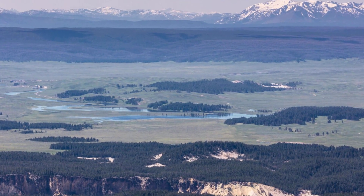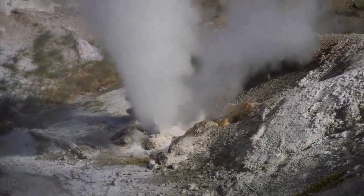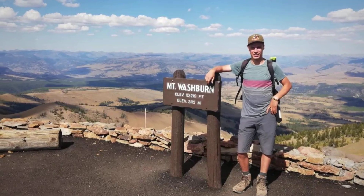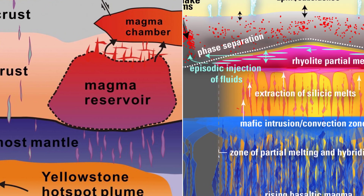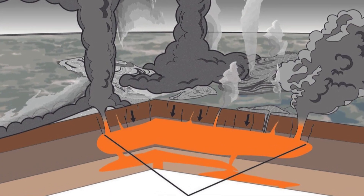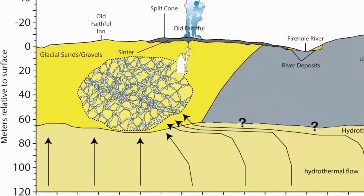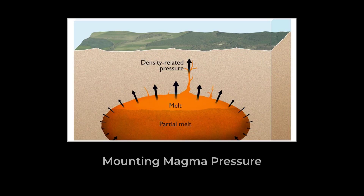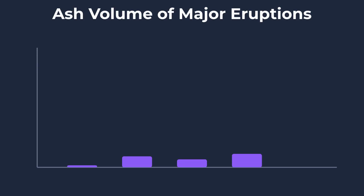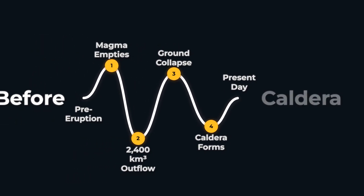Its rim rises in gentle arcs, and the land inside dips and rolls, pocked with geysers, hot springs, and steaming vents. This is not an ordinary valley. It is the surface expression of a supervolcano, shaped by forces that once tore open the ground with enough violence to change the continent itself. About 640,000 years ago, a chamber of silica-rich magma built up beneath this region, and as pressure mounted, the Earth fractured and erupted, blasting out more than 200 cubic miles of ash and debris, causing the ground above to collapse and forming the caldera seen today.